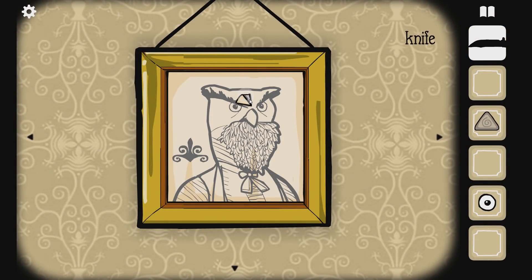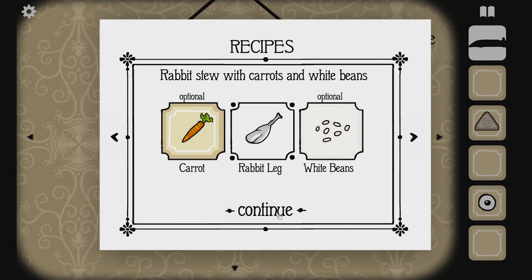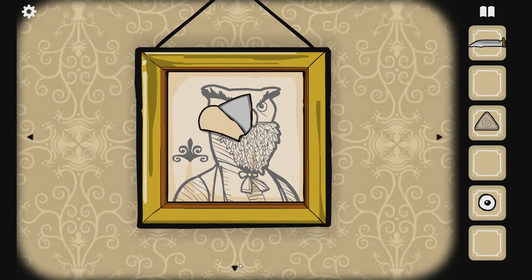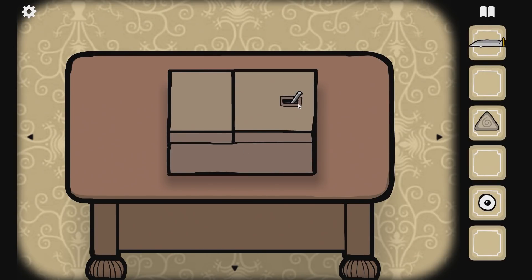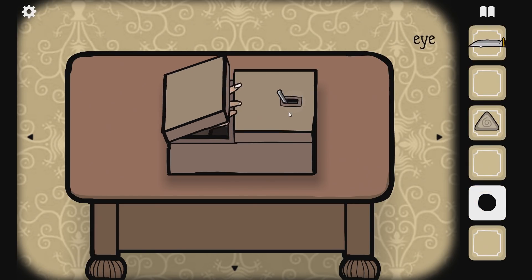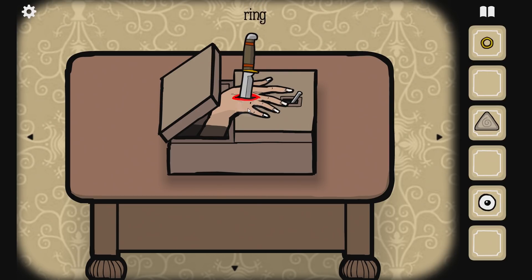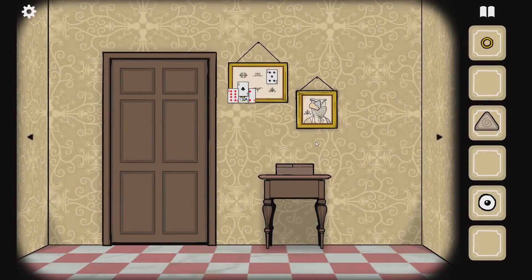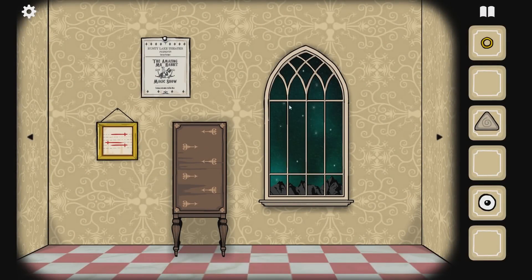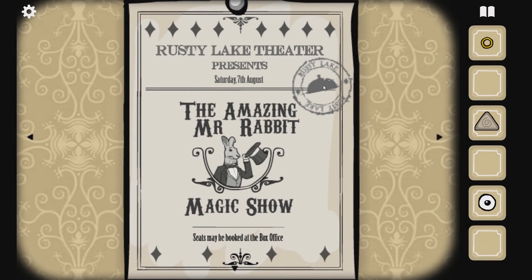Mr. Owl. Stab him in the head, possibly. We found the beans! Mr. Owl always has those good good. Let's see what's in here, though. No touchy. Stop it. What if I put the eyeball there? What if I click it and then stab the hand? I was just having a good old jape. Turns out it was real. You cannot leave the room - oh, that's the entrance. I think we've had all we need for here. Rusty Lake Seal of Approval for Dinner. Rusty Lake Theater presents Saturday, the 7th of August. We haven't missed it! The Amazing Mr. Rabbit Magic Show.